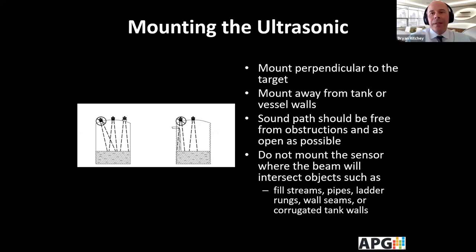It's important that you mount the ultrasonic perpendicular to the target and away from the wall or the tank. In the picture on the left, the ultrasonic is not mounted perpendicularly, which is not correct. On the picture on the right, you can see it's mounted near a filling stream, so it will measure the level of the filling stream, which may not be what you're trying to do. Keep in mind obstructions such as fill streams, ladders, pipes, and wall seams.